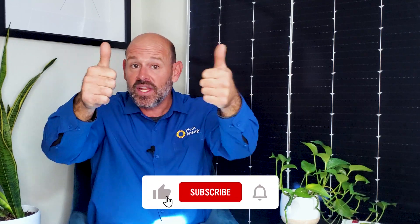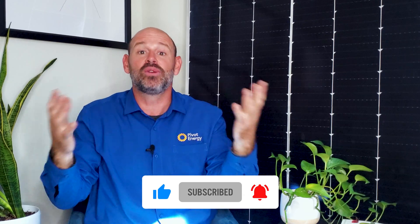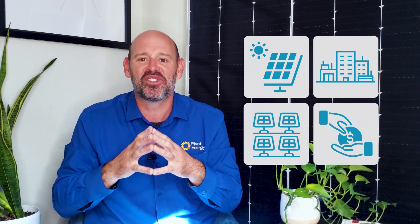I hope you enjoyed today's video and learned all about net metering. If you thought this video was helpful, give it a thumbs up, subscribe to our channel, and hit the notification bell so you get notified when we post our latest videos on commercial solar, community solar, financing, and clean energy solutions. Thanks so much for tuning in and we'll see you next time.